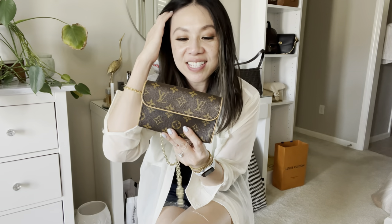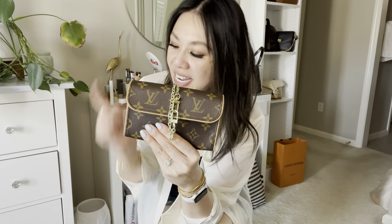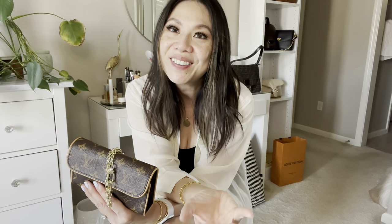So help me out — do I keep this or sell it? I really like her. If you're interested in either of these LV bags, DM me on Instagram — I'll drop my handle below. Let me know if you like me throwing in little things I find in my closet that I might be willing to let go of — give me a thumbs up and let me know! That's it for today. Thank you so much for watching, I'll see you in my next one. Bye!